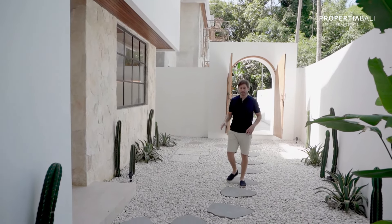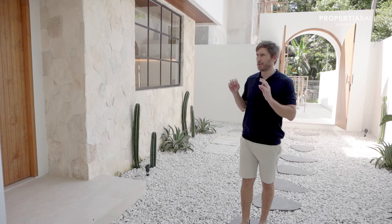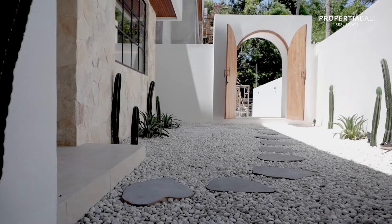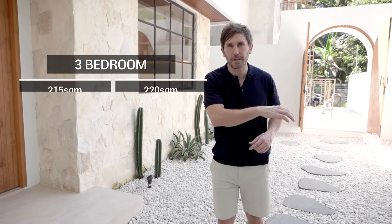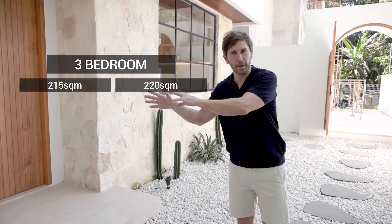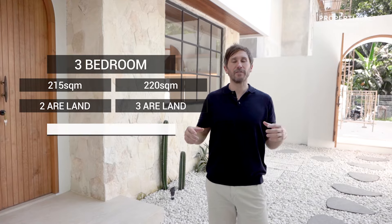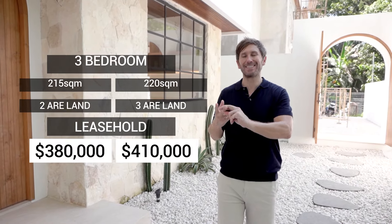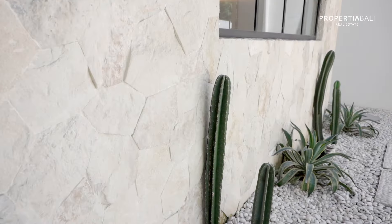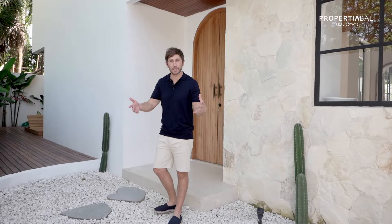I love the entrance to this property. There are two available units so they're going to go quickly, especially from a developer who always picks the right plots of land in the right areas and fits them with the perfect design. Each of the two villas is three bedroom, with a buildout ranging from 215 to 220 square meters. One sits on a little over two Aura, the other on a little over three Aura. We have a 25-year leasehold contract — one is $380,000 USD and the other is $410,000 USD.